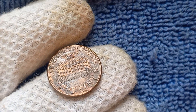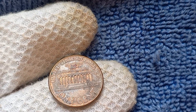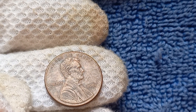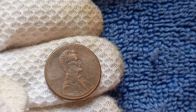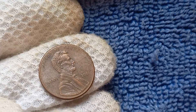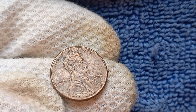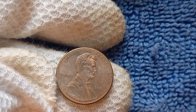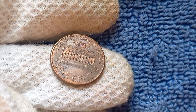Grab your magnifying glass and let's uncover the history, value, and worth of this rare and valuable coin. Minted in the year 2001, this particular penny stands out from the rest due to its lack of a mint mark. Mint marks are small letters or symbols that indicate where a coin was minted. The absence of a mint mark on the 2001 penny makes it incredibly rare and highly sought after by collectors. The mystery behind the missing mint mark has led to all sorts of theories and speculations.